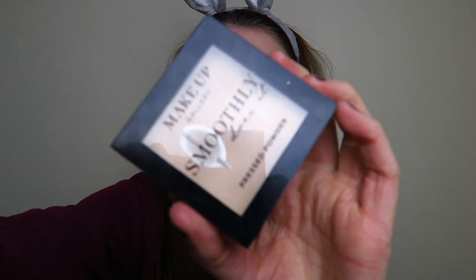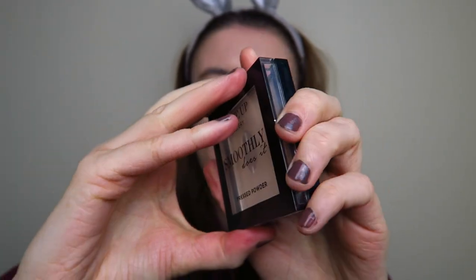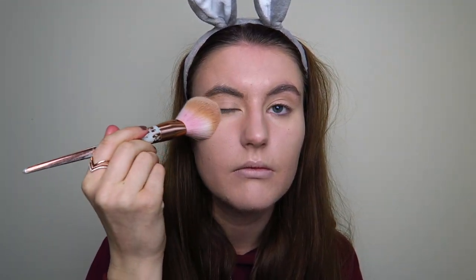This is what my base looks like — quite dewy and glowy, partly from the hydrating primer and partly from the glow foundation. Now I'm going to powder this down using my Makeup Gallery 'Smoothly Does It' Powder from Poundland — it's only a pound. I pack it on rather than swiping so I don't disturb the foundation, really setting it in place.